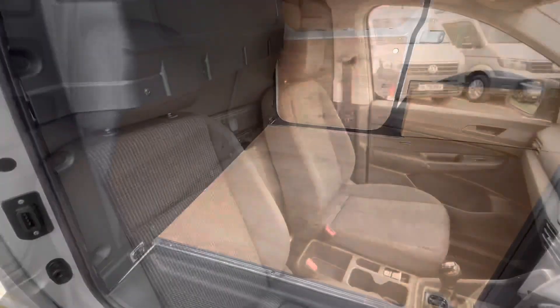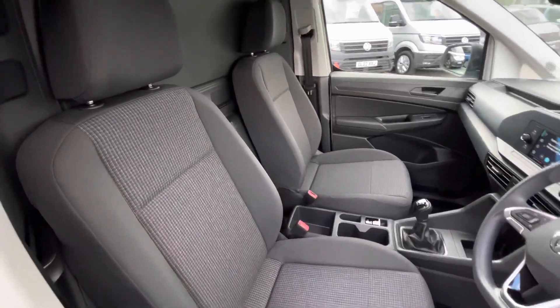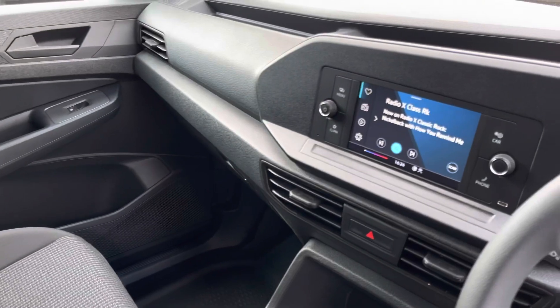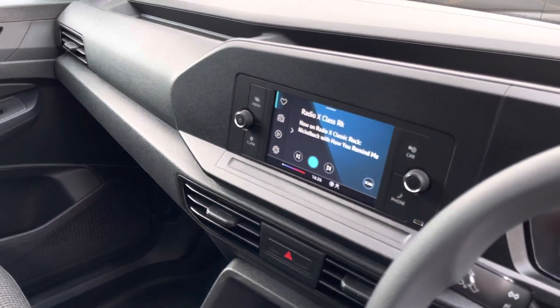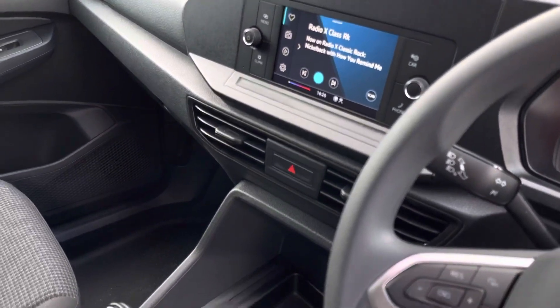Up front in the driver's cab there are two single seats finished in the bricks woven fabric in a titanium black and sole black colour combination. There is plenty of leg space for the front passenger as well as the driver, and both have access to the 6.5 inch colour touchscreen system.